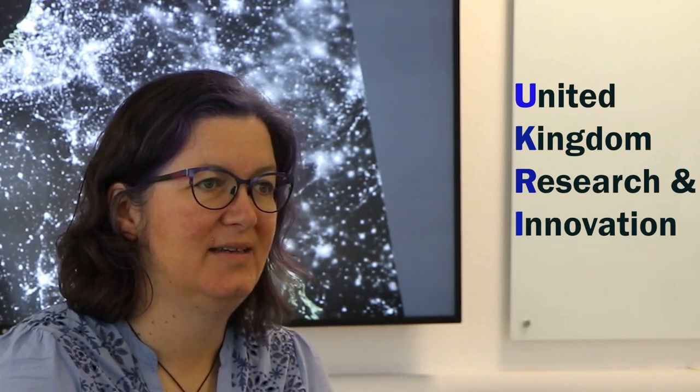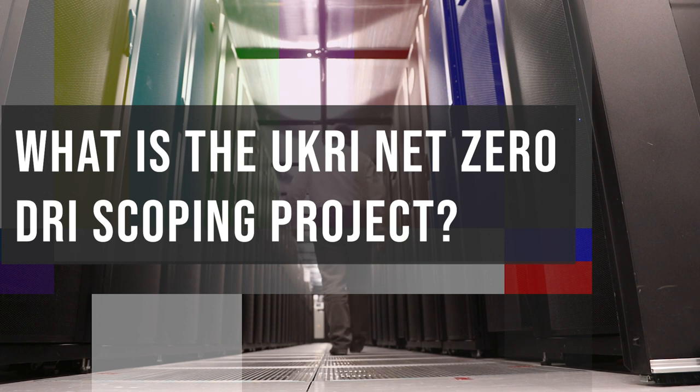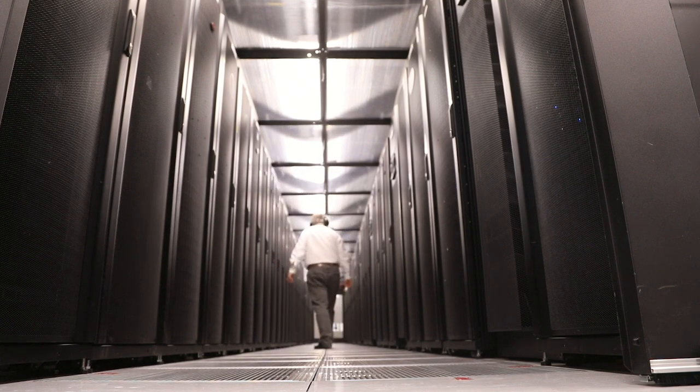So the thing about UKRI is, although it's a relatively small player, we have really high ambitions. The UKRI Net Zero Digital Research Infrastructure Scoping Project is providing evidence-based recommendations for how UKRI can achieve carbon neutral computing by 2040 or earlier.